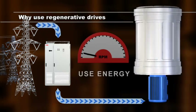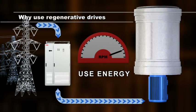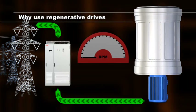The energy recovery feature allows significant savings in applications where braking is needed. The braking phase releases energy which, instead of being wasted, can be fed back into the network.